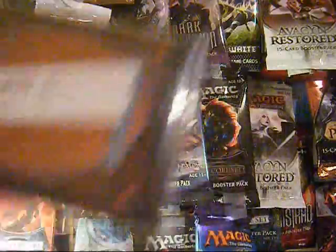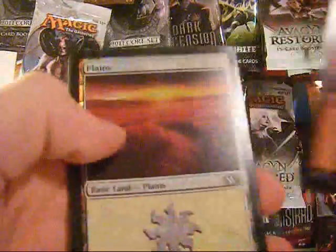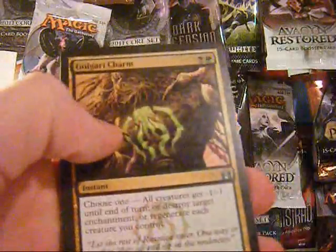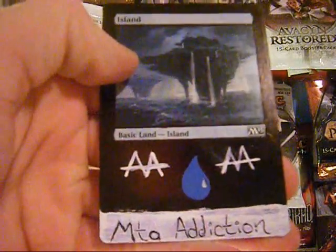Got some extras here: Foil Izzet Guildgate, Foil RTR Mountain, Foil M11 Plains, Acidic Slime, Golgari Charm, Rites of Reaping, and the MTG Addiction Signed Island. That's really nice.